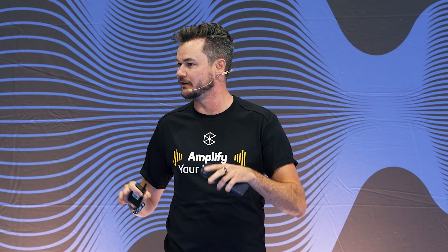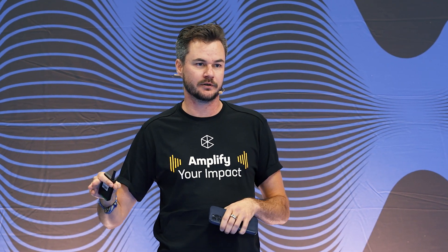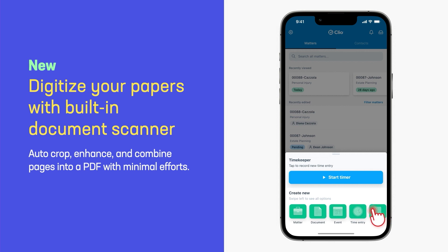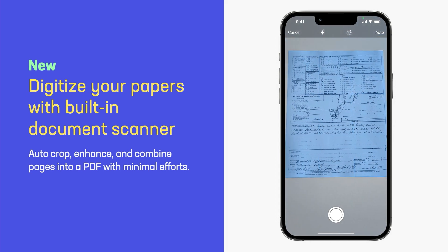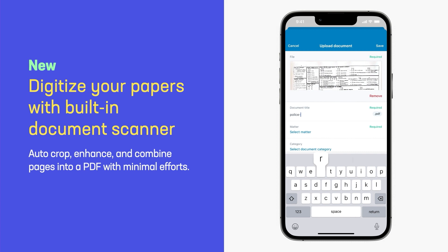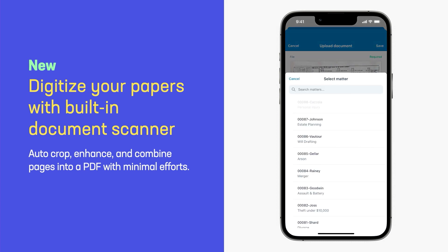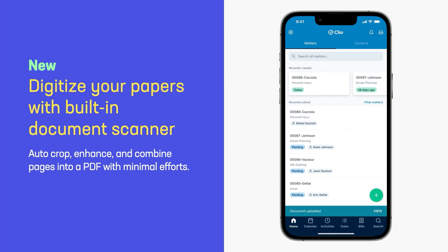Now let's talk about paper documents. I wish I never had to deal with a paper document ever again, but they still exist. With the mobile app, you can now simply use your phone's camera to upload those documents directly into the appropriate folder in Manage as a high-quality PDF. From the app, you simply click on the scan documents item, point your camera at the document, and the software will automatically detect the perimeter of the document and crop it for you. You can add as many pages as you want to that file before uploading it to the appropriate folder in Manage.